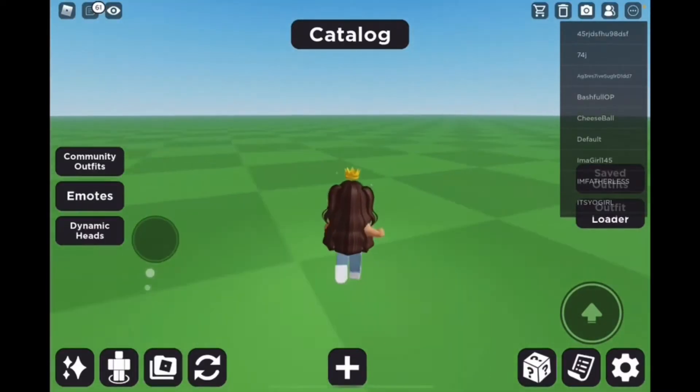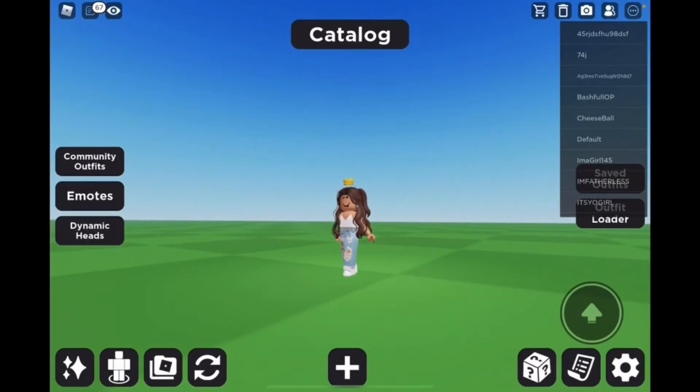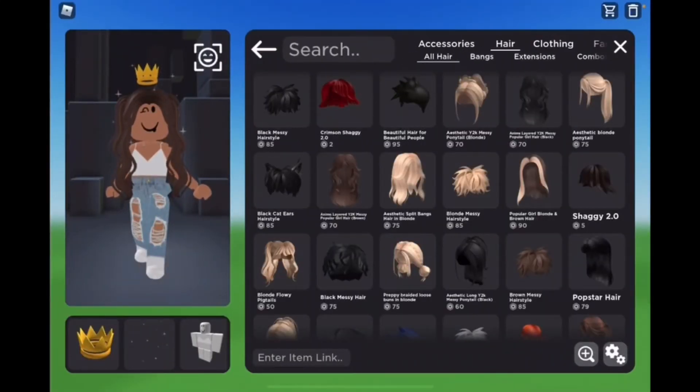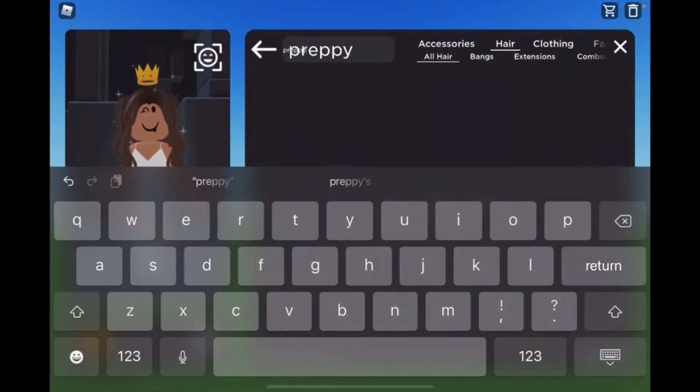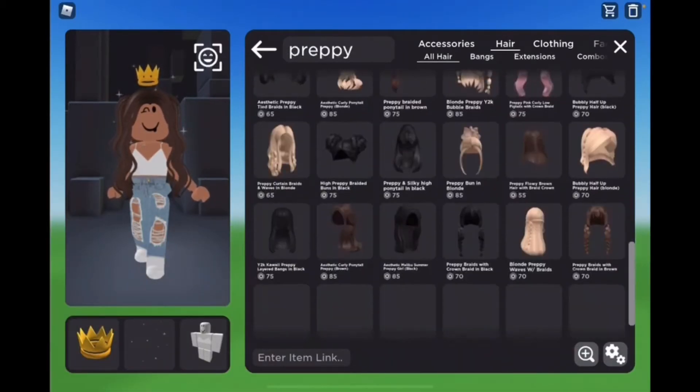I'm gonna run really far away so we can't see each other. Wow, I'm super speedy. Anyway, now let's start. I'm gonna start with hair. I feel like I'll search 'softy.' Should we do a certain thing or does it matter, like what hair color or anything?